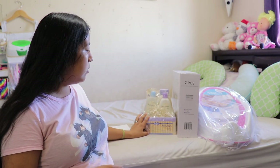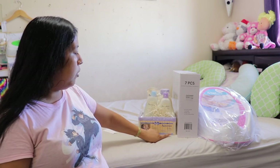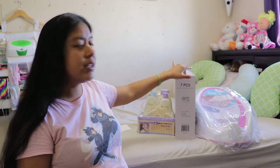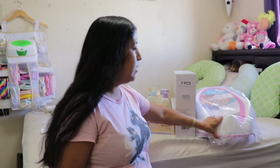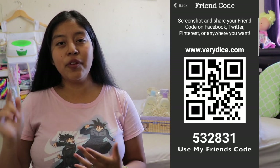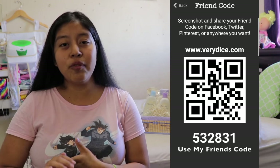That's pretty much it for my VeryDice unboxing — three packages total: the 10,000-ticket Aveeno baby gift set, the 20,000-ticket storage containers, and the 13,000-ticket baby bath support. If you're new to my channel feel free to subscribe and stay tuned for more VeryDice unboxing videos!